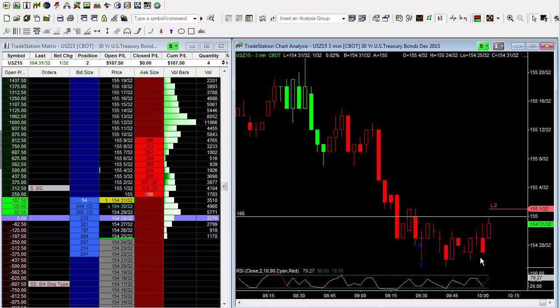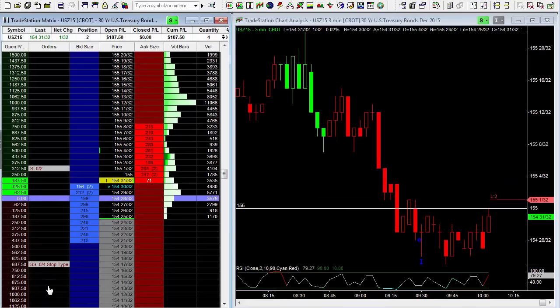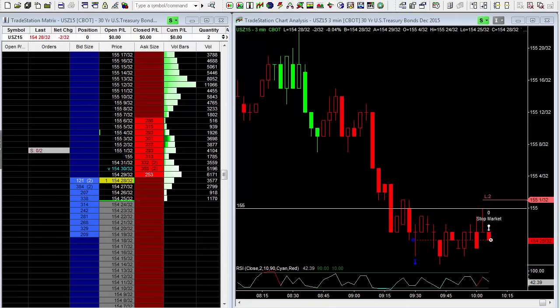The market has gone up to round — 155 — so I'm now at break-even. I'll take it to break-even at 28. Long two at 28. I'm going to look to sell on a stop at 28, break-even trade, free trade — looking to make five ticks. The risk on this trade is now tilted greatly in my favor: risking nothing to make five ticks.